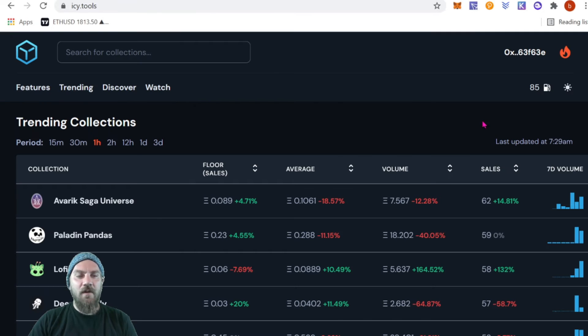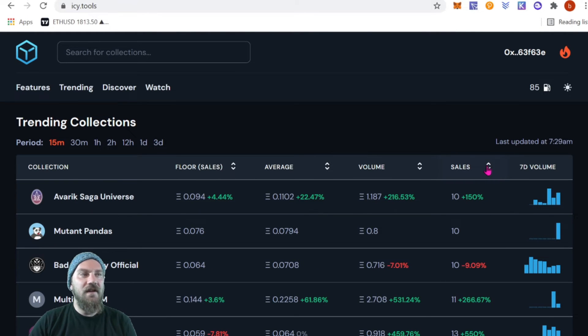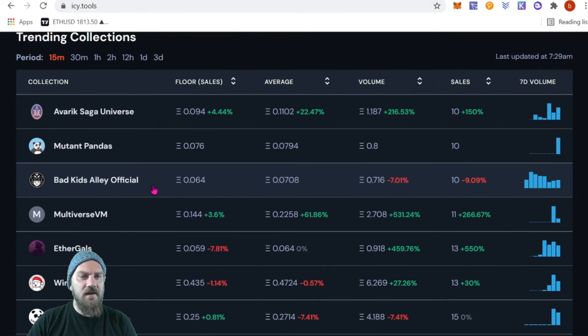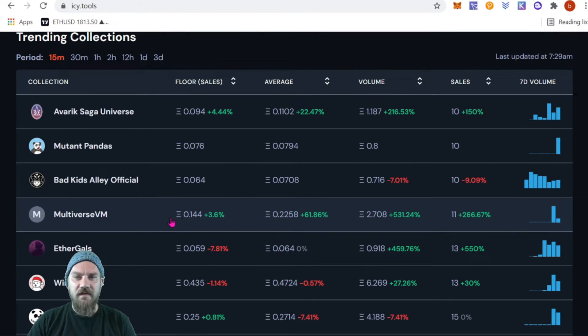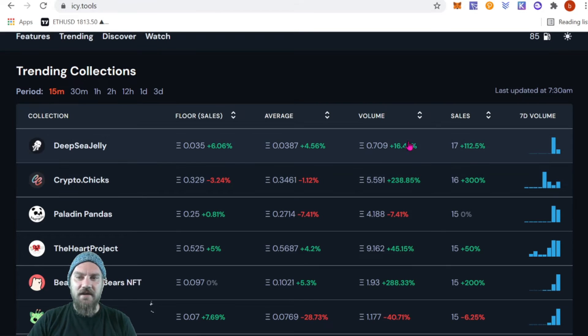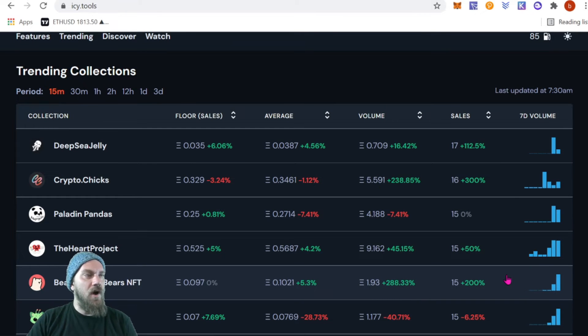Now that we're logged in, all features are unlocked. Let's go to the 15-minute filter and sort by sales to see who has the most sales in the past 15 minutes. At the top we have Deep Sea Jelly, Crypto Chicks, Paladin Pandas, and The Heart Project — these are the most trending NFTs being bought within the past 15 minutes.